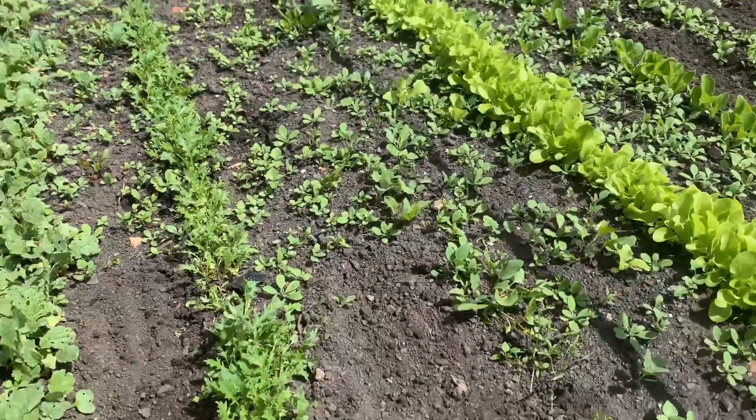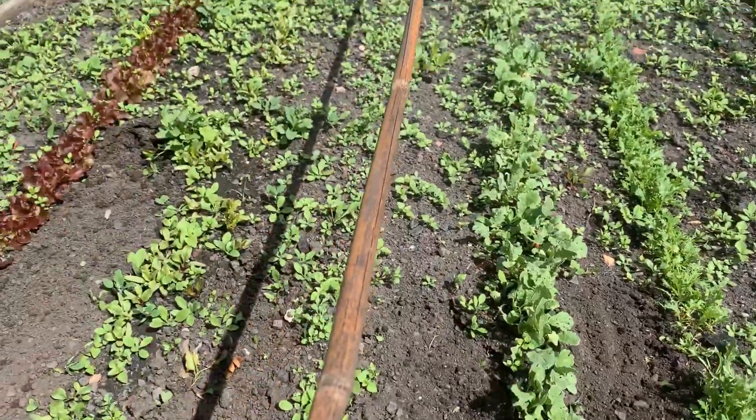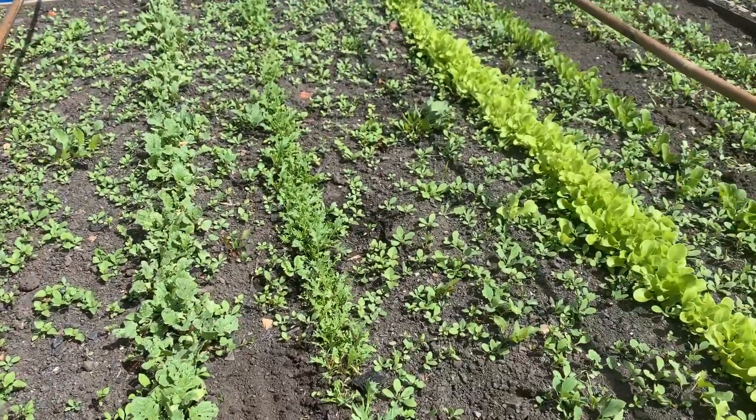This is just to show how painstaking I'm going to be this year. As you can see there are lots and lots of weeds between each row — there are 11 rows.